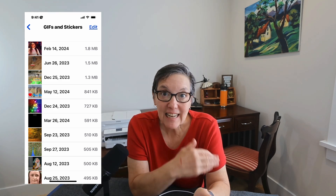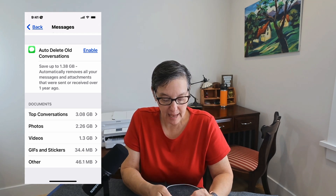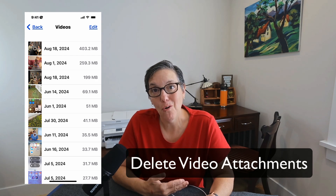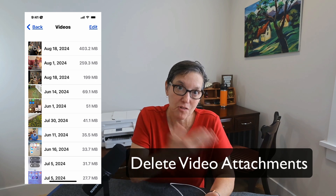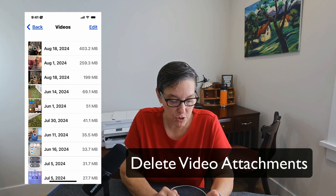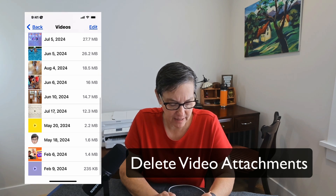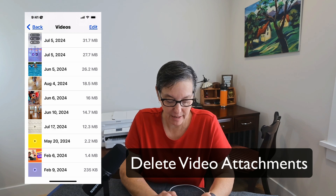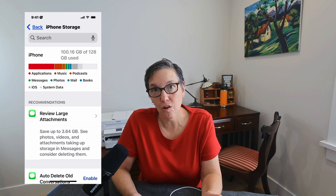Go through all your GIFs and videos in Messages — deleting them will free up a lot of space. If you've taken a video with your own iPhone and shared it in a message, you have two copies: one in Messages and one in Photos. If you know you don't need the Messages copy anymore, slide to the left and press Delete. We're looking at all the opportunities to free up space.